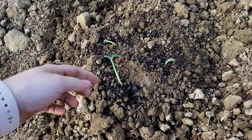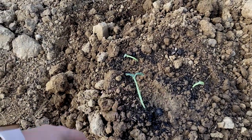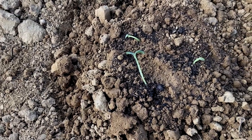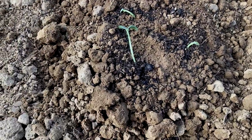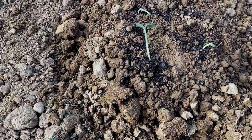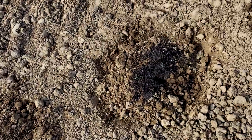Now these little guys I've never grown before, but our daughter started these — they're butternut squash. I did the same thing; I actually have four, and there's a little one right here starting to come up. I've never planted butternut squash, so if you have any recommendations or tips on growing it, I'd appreciate it.